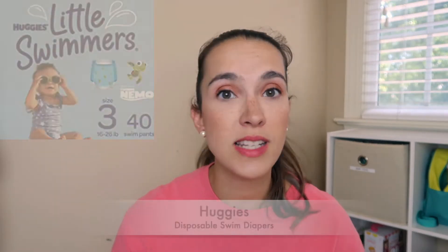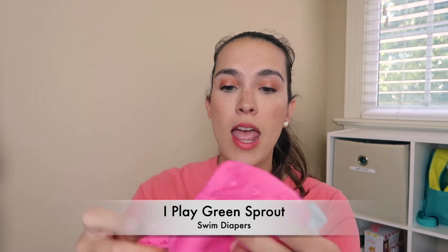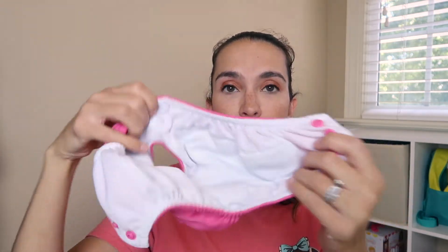The next thing is swim diapers. A lot of people use the disposable ones and we love those, but what I tend to put my little ones in are these from Green Sprout — I also have some from iPlay. They have buttons on the side so it's really easy to get them in and out, super easy to clean, machine washable, and they come in a whole bunch of different colors. I use pink and white for her, and blue, gray, and white for my son when he was a baby.